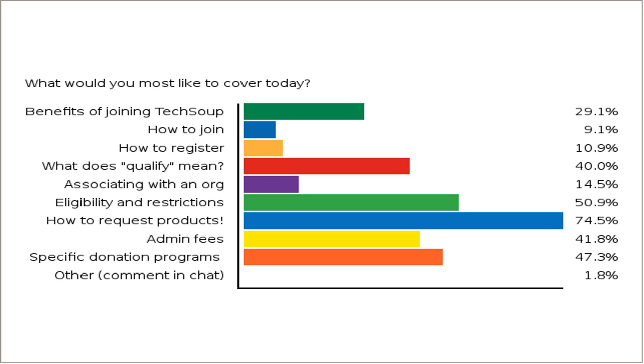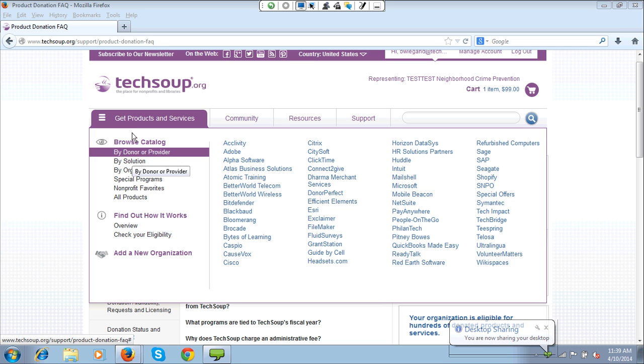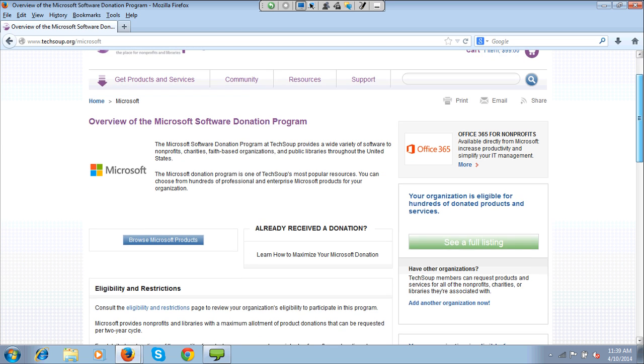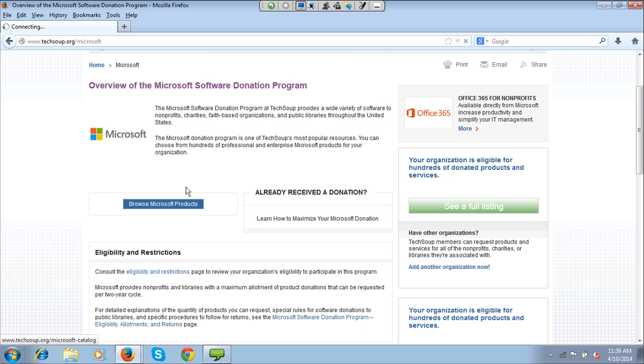We've talked about how to request products, admin fees, and eligibility and restrictions. Now I'm going to talk about some specific donation programs. Microsoft was mentioned by several people in the chat window. I'm going to browse by donor or provider and go to Microsoft. Microsoft is the biggest donor of products through TechSoup, so they have a dizzying array of donations available. Coming to their donation program page is great, but it can be a little daunting if you're not sure where to browse — so click on the Browse button.